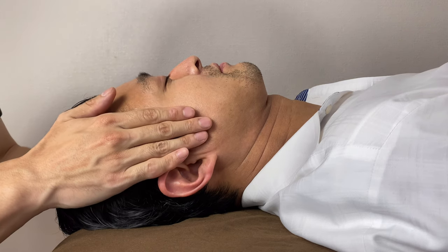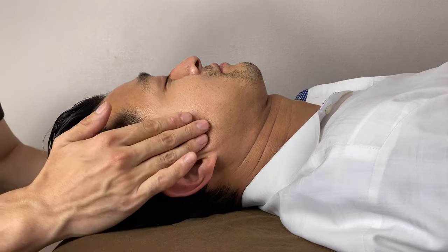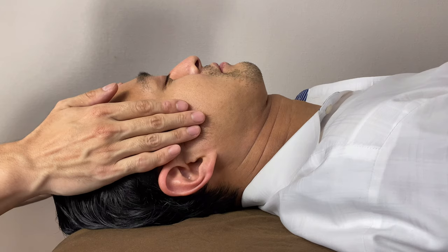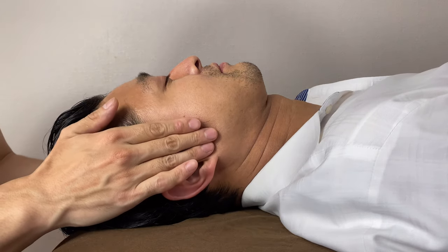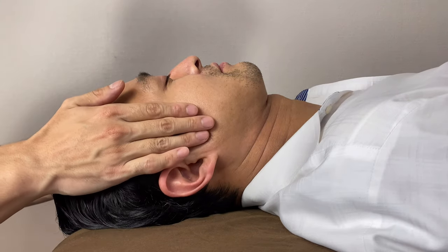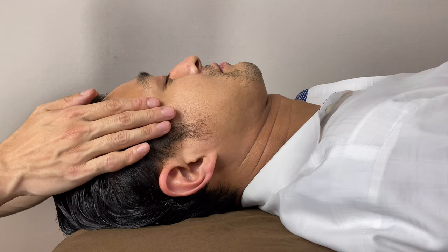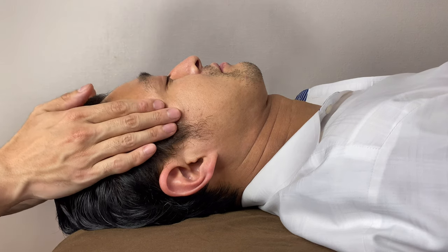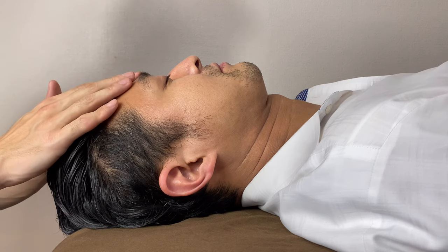In the modern world, the autonomic nervous system — especially the sympathetic nervous system — is highly activated. The sympathetic nervous system is a fight-or-flight nerve. The parasympathetic nervous system is a kind of relaxing nerve. So the sympathetic nervous system is too strong for many people. That's why lymphatic drainage can help activate the parasympathetic nervous system.